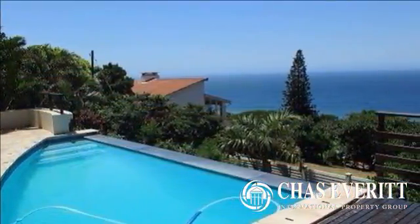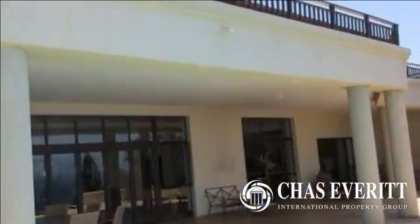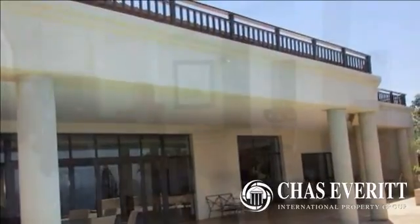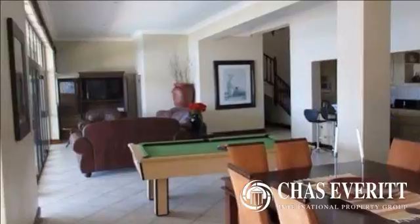Drive into a paved driveway with a double automated garage. Entrance hall with a chandelier hanging from the extra height ceiling. The open-plan lounge, dining room and kitchen opens up onto a big patio with rim-flow pool.